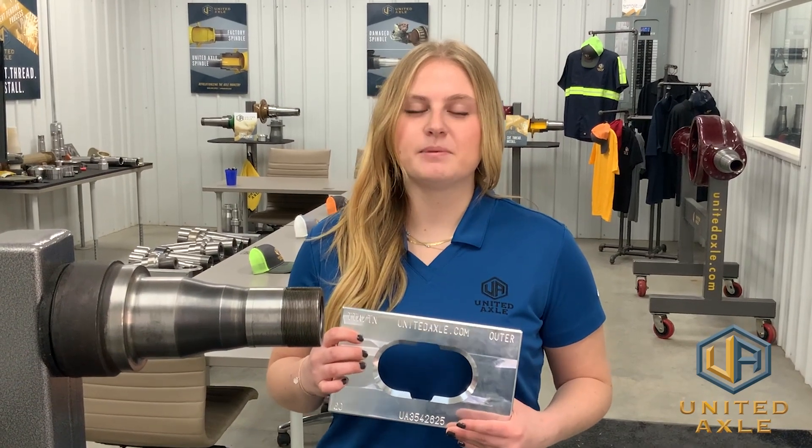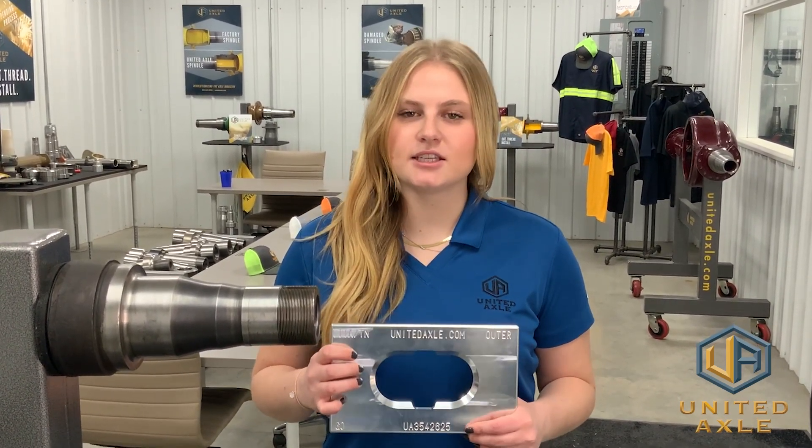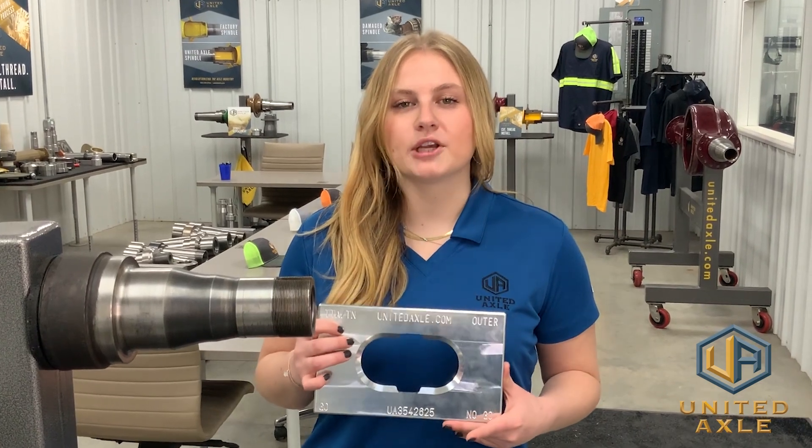To help technicians identify potential problems with an axle end, United Axle has designed easy-to-use spindle testers. It is a go/no-go gauge for shop technicians to check for spindle wear on axles when working on the wheel end.